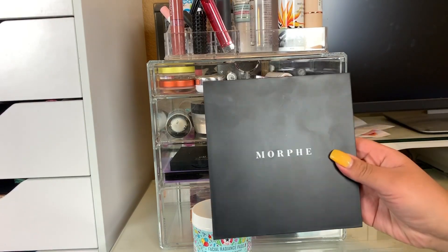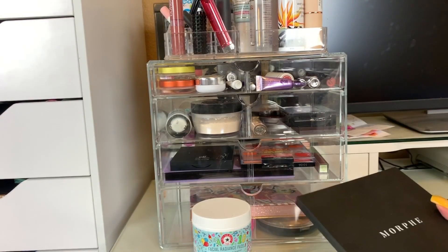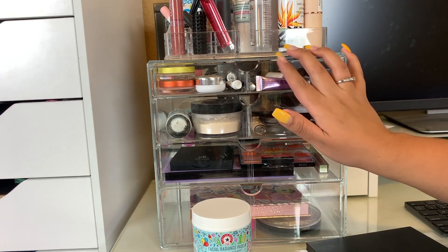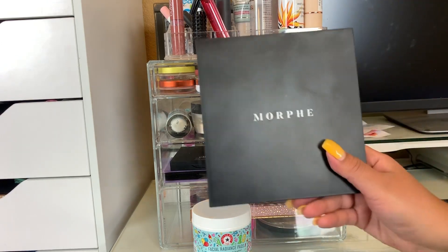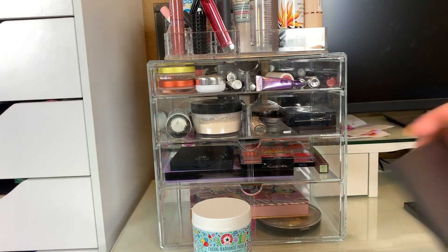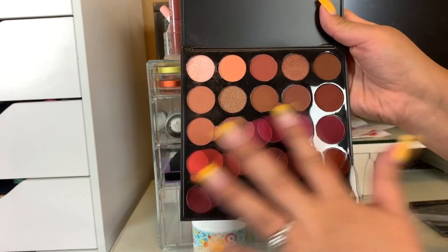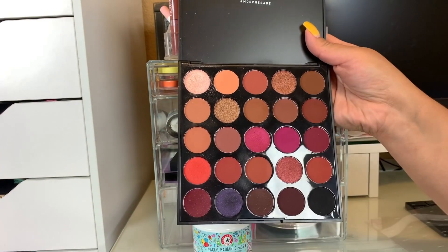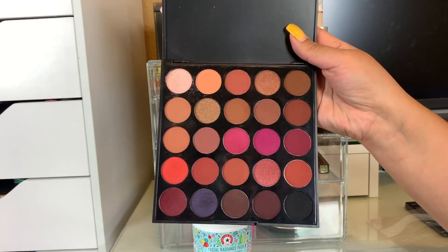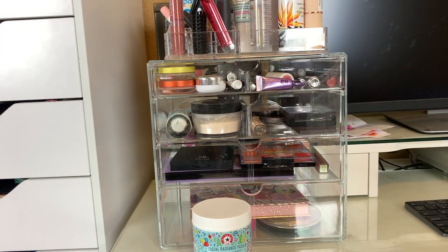The first product I have down here is this Morphe 25C Hey Girl Hey Palette — this doesn't fit in the acrylic case, so it was living in the back in my restroom. That's where I get ready in the mornings for work. I really love this palette; it's definitely my kind of shades. I love the red-brown shades in my crease. I've used this palette for a look I created for Instagram. Morphe shadows are super nice and pigmented, definitely up my alley.